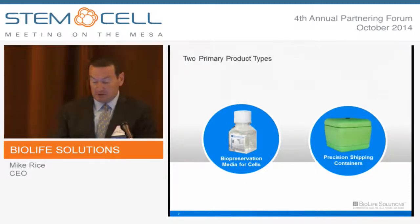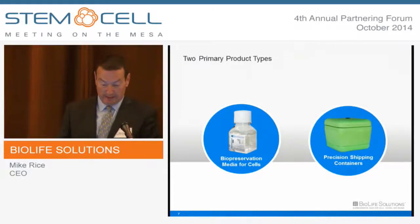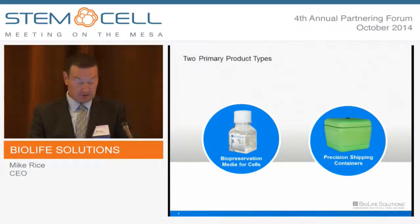Very recently, we decided to enter the cold chain management space. I'm going to speak about a new joint venture that we've branded Biologistics CCM, and this involves precision, smart, controlled-temperature containers for cells and tissues and cloud-based biologistics management.